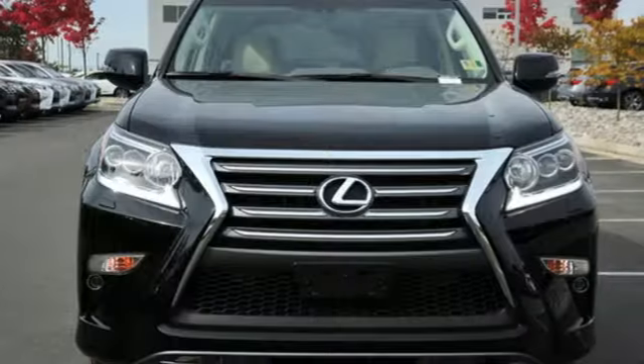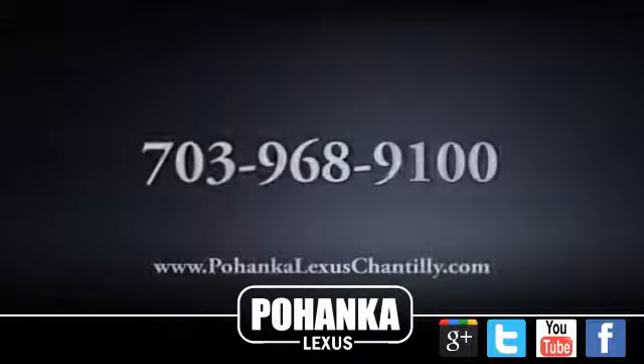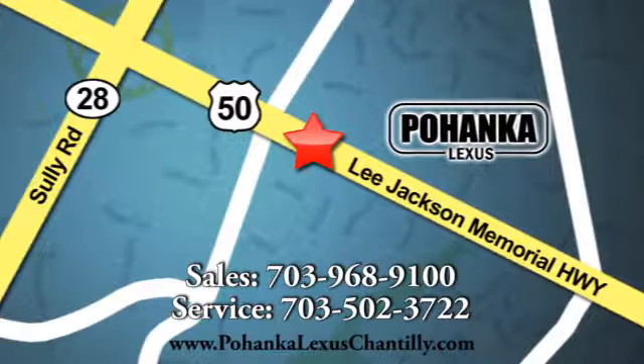Lexus — a lifestyle that leaves a lasting impression. Hurry in today and see it for yourself. Call us now for more information on this vehicle or visit today. We're conveniently located at 13909 Lee Jackson Memorial Highway in Chantilly.